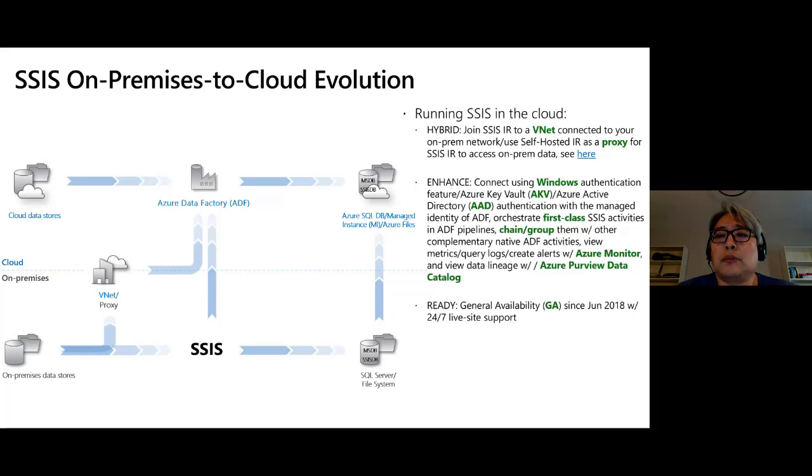Since there's no SQL Server Agent in Azure SQL Database, to orchestrate package execution in that scenario you can use Azure Data Factory pipelines. We introduced a first-class SSIS activity that can be orchestrated as ADF pipelines and combined with other native ADF activities, enabling more modern pipelines in the cloud. We also integrate with Azure Monitor so you can view metrics, query logs, and create email alerts to see if packages succeed or fail. Recently we also introduced data lineage support with Azure Purview Data Catalog integration.